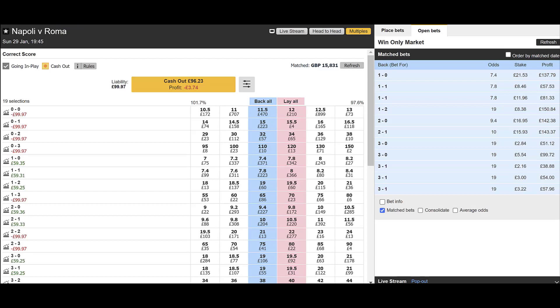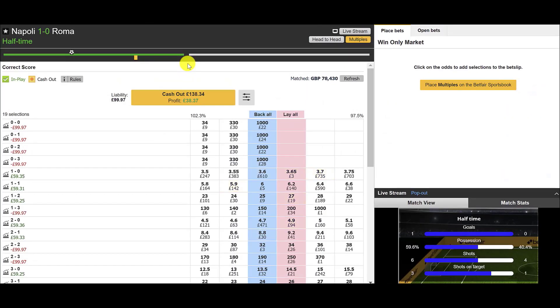In play — let's see what happens, it's just about to kick off. Half-time in this one. It's Napoli 1, Roma 0. So this is going to plan at the moment — we favoured Napoli and they're leading 1-0.